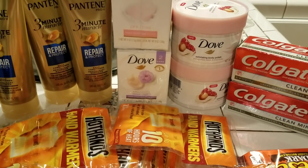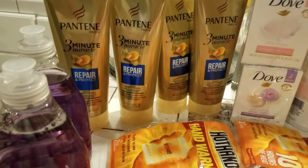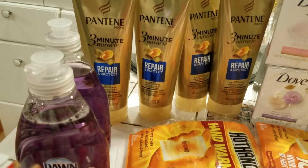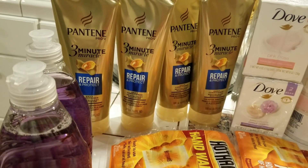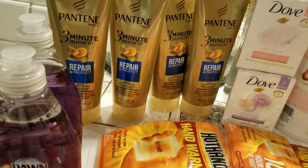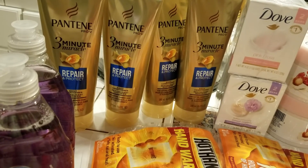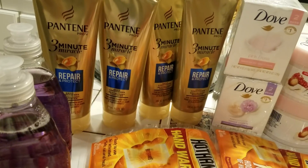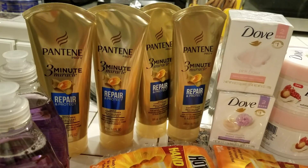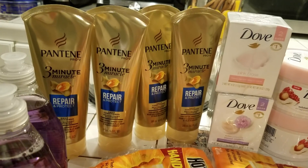I did get back 3,000 points on the Pantene. So with that 3,000 points, I did save a little something. Instead of being $17.63, it was $14.63 because I got the 3,000 points.